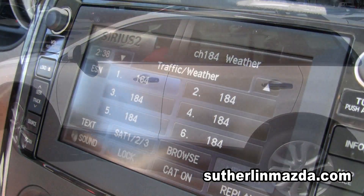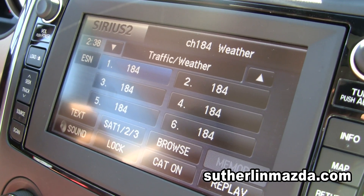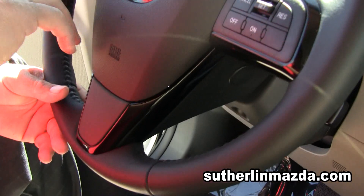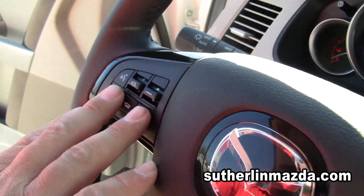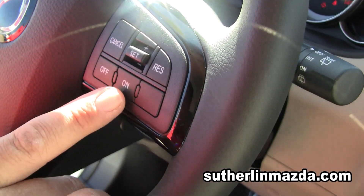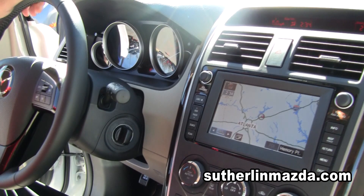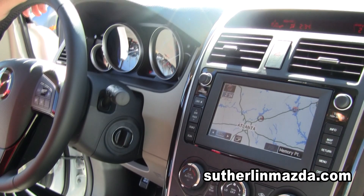It's got Sirius radio, which comes with three months free of charge. This is your Bluetooth function, along with your radio controls. Your right side is your cruise control. This also has automatic windshield wiper detection when it's raining.